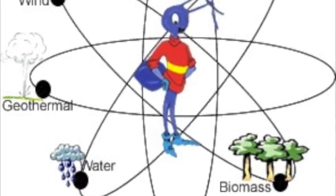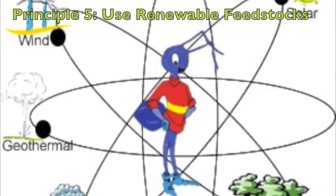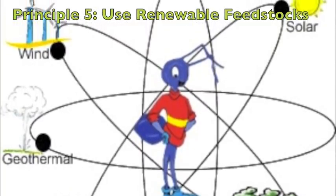Also, coal is a depleting feedstock, which means that it is not sustainable in the long term. Whenever possible, renewable raw materials should be used.